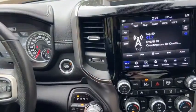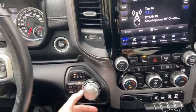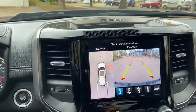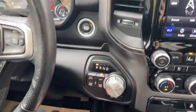In the middle we have our push start ignition, which does come with that remote start. Down below you have your rotary shifter, which of course when you shift into reverse will bring up the 360 degree camera for you. You also have your drivetrain selection here where you can switch into four-wheel drive.